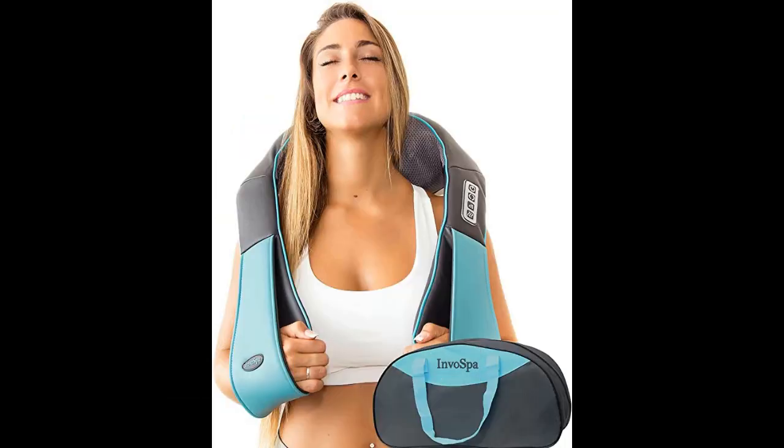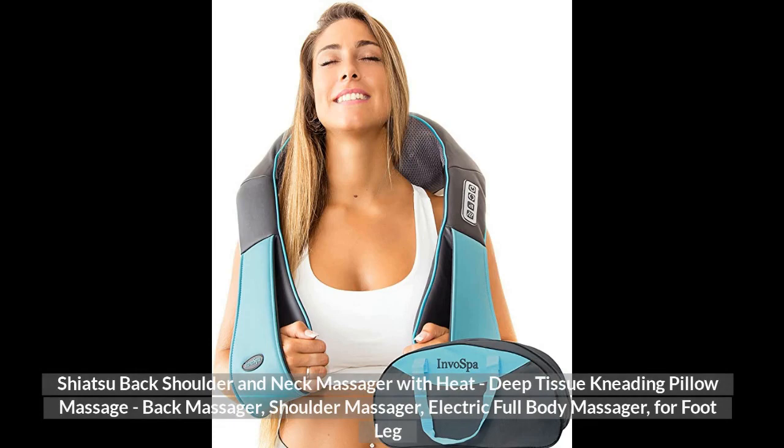Top 2. Shiatsu Back Shoulder and Neck Massager with Heat, Deep Tissue Kneading Pillow Massage, Back Massager, Shoulder Massager, Electric Full Body Massager for Foot and Leg.